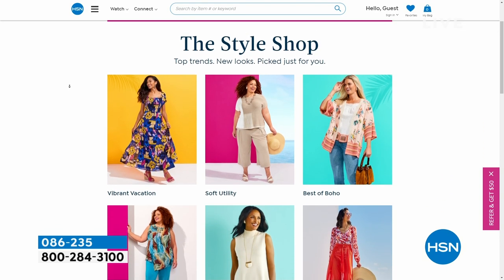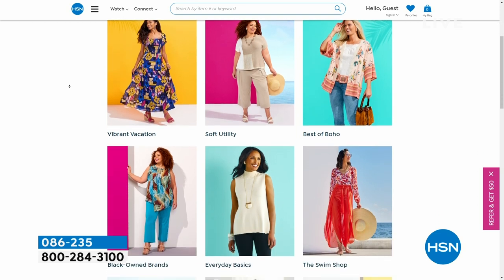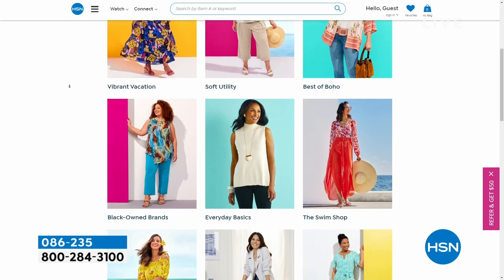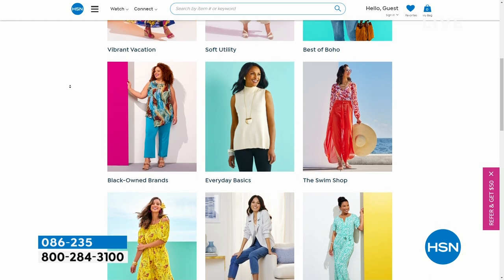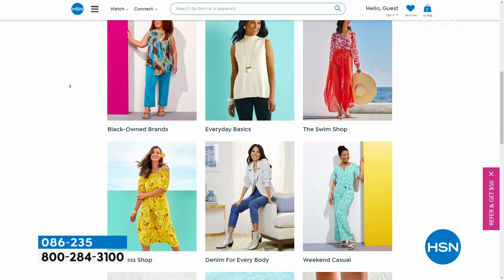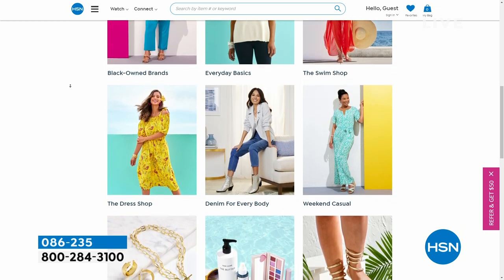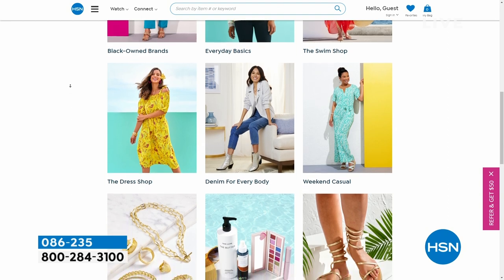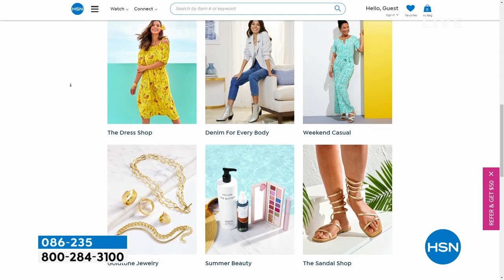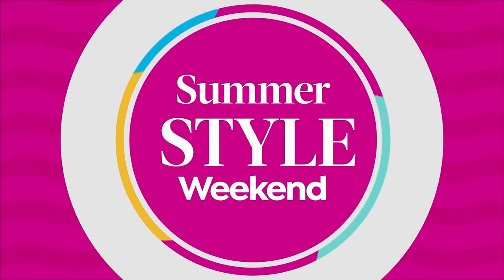Search the style shop to pair with your Birkenstocks. It could be a brand new dress, best of boho — that would definitely complement your Birkenstocks. The swim shop will pair perfectly with your EVA thong sandal. We also have the Arizona style in that EVA if you don't want something between your toes. Just search the style shop on HSN.com to fit all your needs — and it's summer, the kids are out of school in a couple weeks.